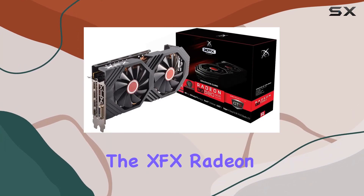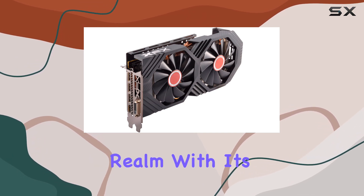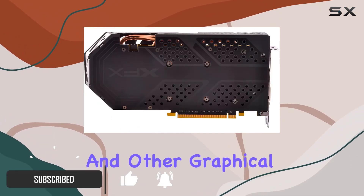Today, we're diving into the XFX Radeon RX 580 8GB GDDR5 graphics card, a powerhouse in the gaming realm. With its AMD Radeon RX 480 coprocessor, this card promises top-notch performance for both gaming and other graphical tasks.